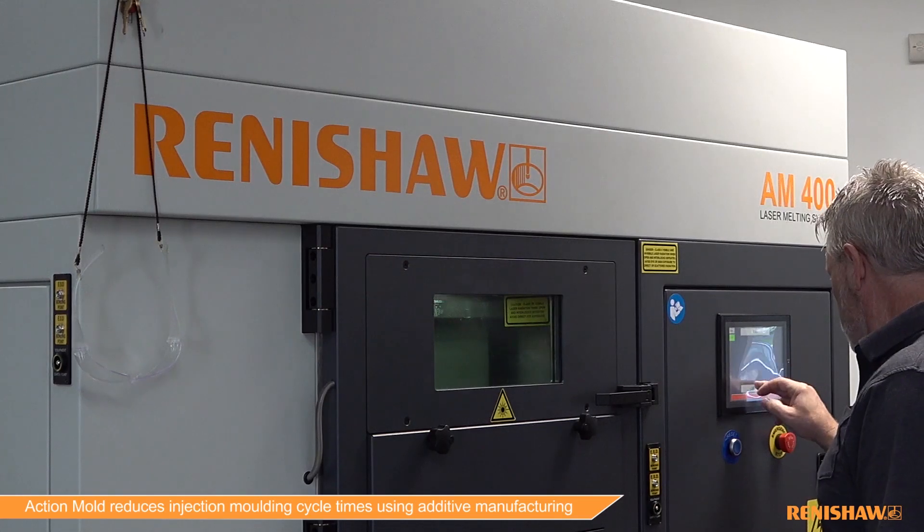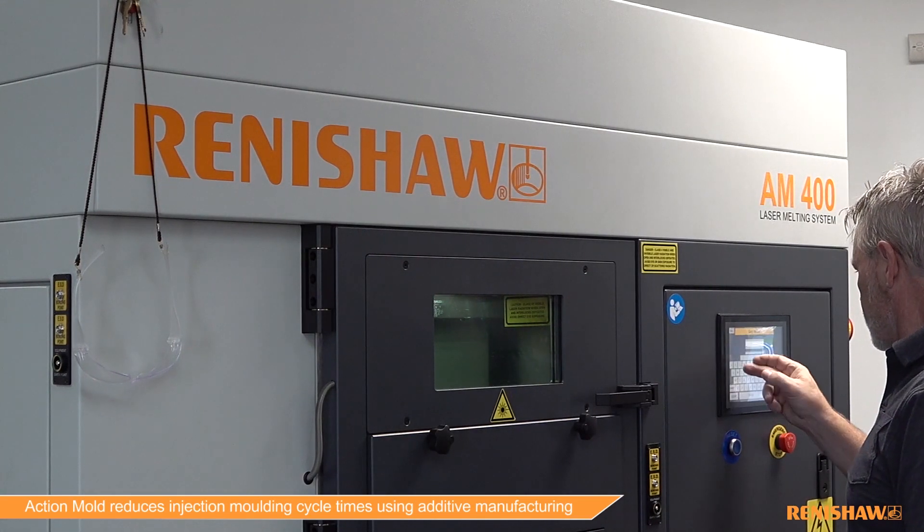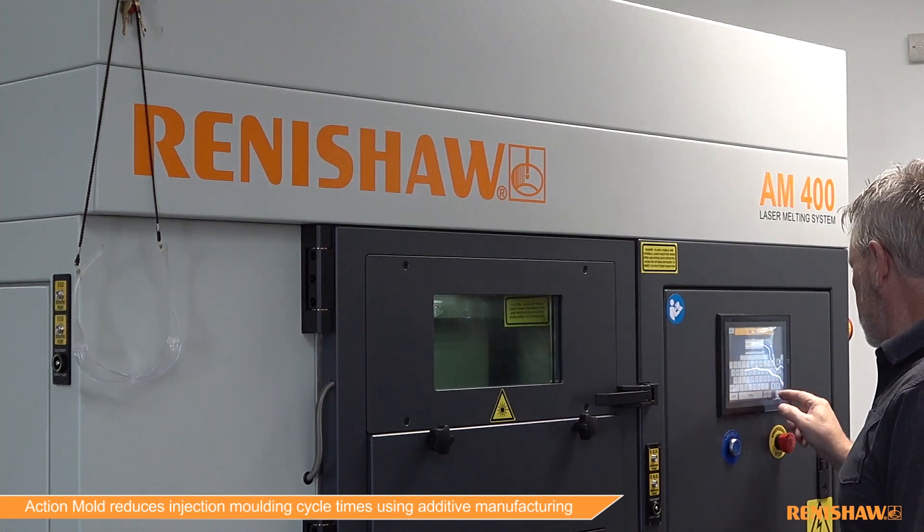Renishaw has given us 110% support — their tech center, their sales staff — I can't compliment them enough. We would not be along where we are without the help we've received, and we look forward to a long and happy relationship with their technology and their engineering crew and the staff support that they've given us.